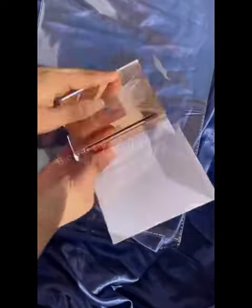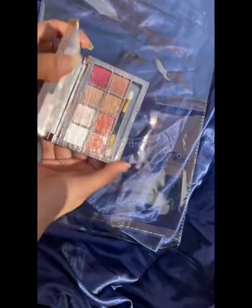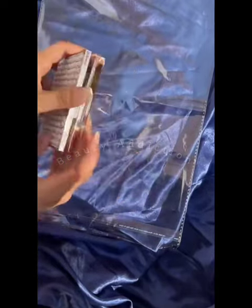I had a deal ready for the customer. I showed you a student deal with a very affordable price. First of all, you have an eye shadow palette — the H8 eye shadow palette. There are a lot of shades.